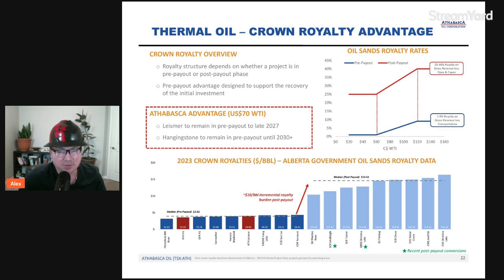The royalty on gross revenue is actually less than transportation. The Hanging Stone asset is to remain in pre-payout until 2030, which has a lot to do with their production flow rates. As you produce that oil, you generate revenue and the royalty is applied to that production. The assumption here is at $70 WTI, which is above where we are right now, so it's a somewhat aggressive oil price assumption.